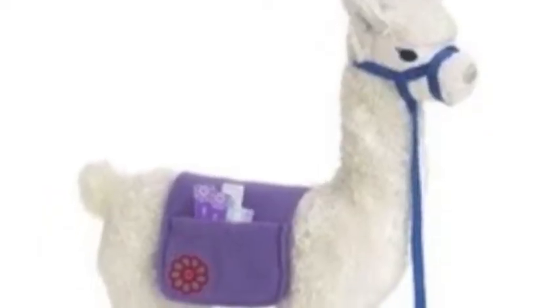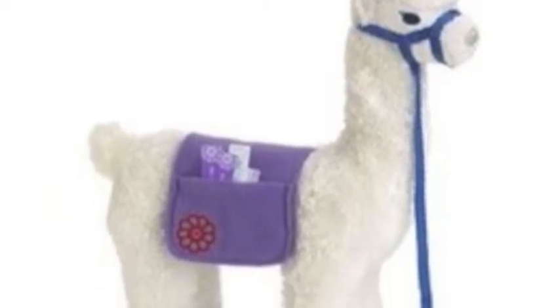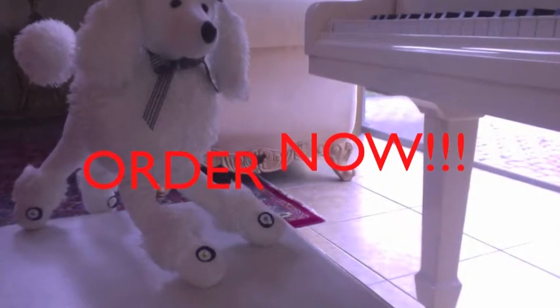If you place your order right now, we'll send you a Spanish-speaking llama toy complimentary free! So what are you waiting for? Order now!